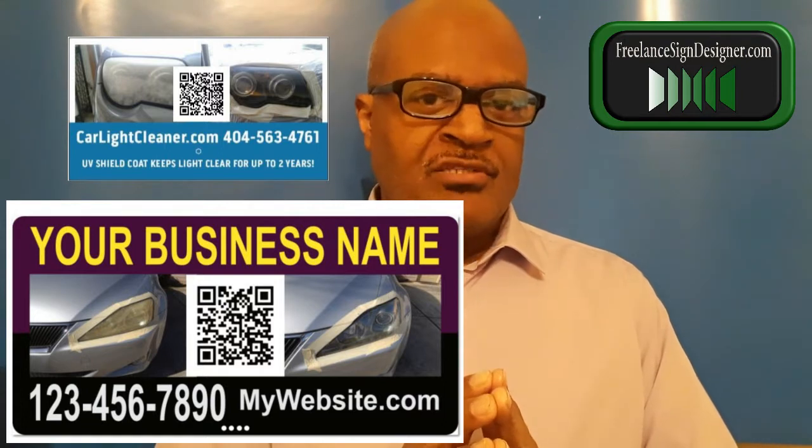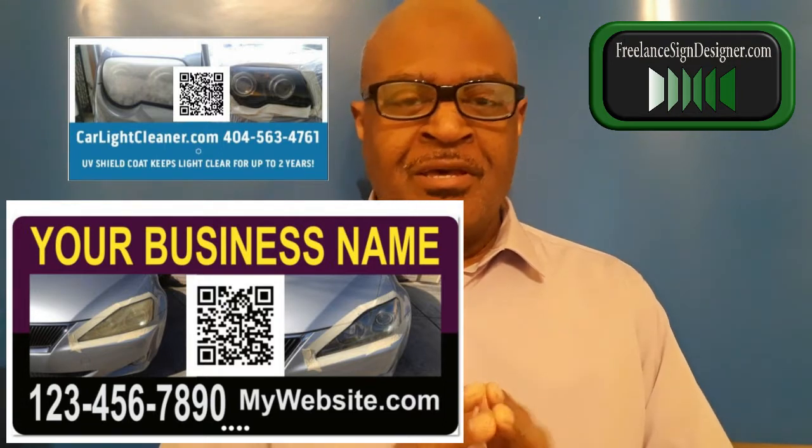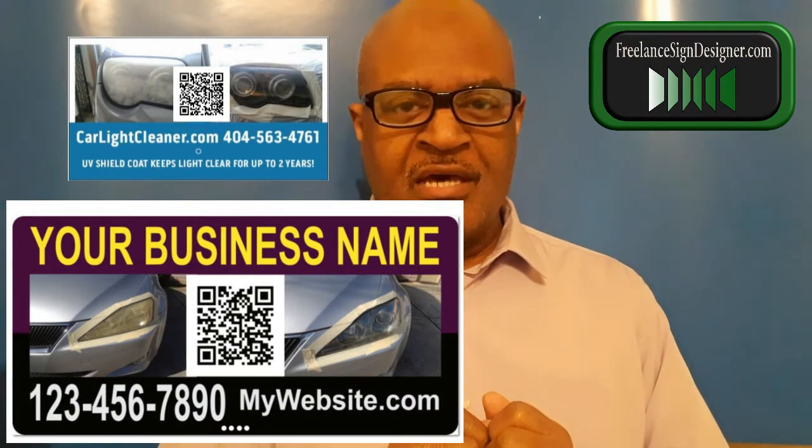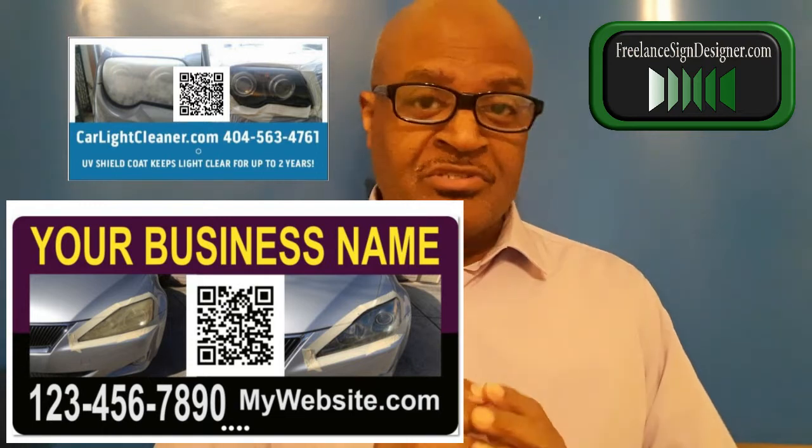I will provide you with not only that design that stands out, but a QR code that will be on that car door magnet sign and as well as on your magnet business cards.